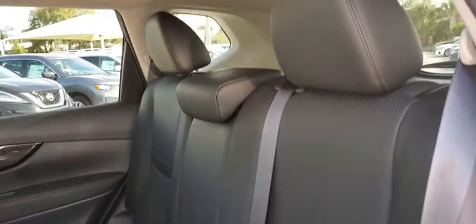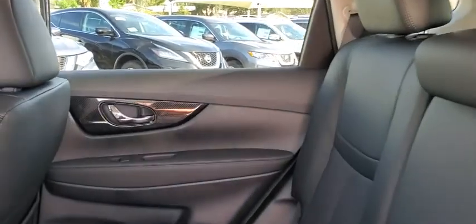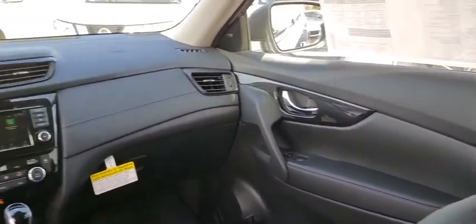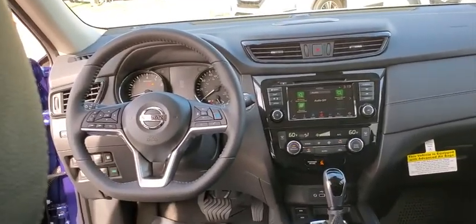Navigation system, lane departure warning, steering wheel audio controls, anti-lock braking system, Bluetooth, leather wrapped steering wheel, power steering, adjustable steering wheel.